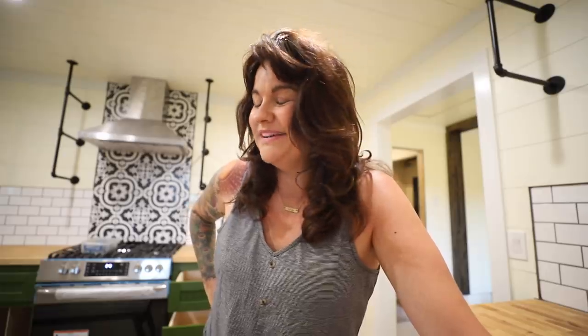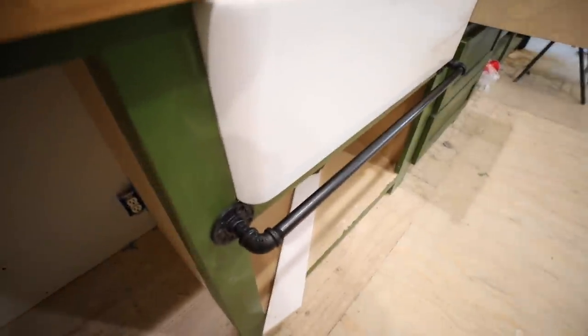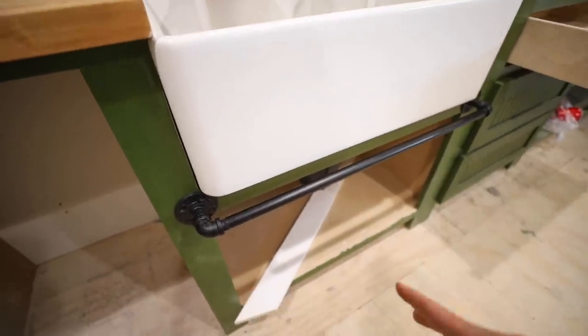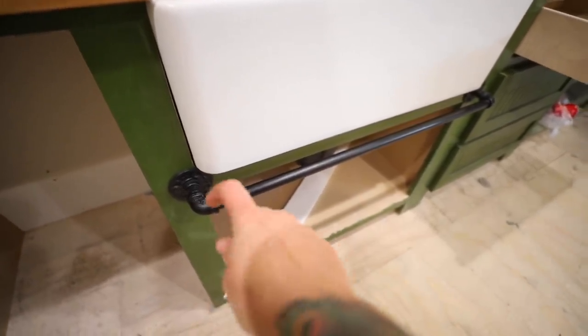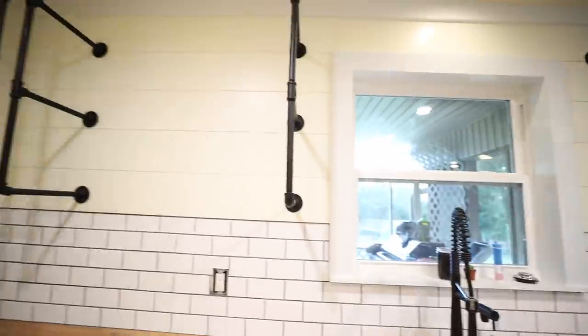I asked you guys for help on picking my curtain fabric the other day and ended up asking my sister-in-law to make curtains out of both of them, because many of you made a very good point that it's not permanent and I can switch them out. I also found some other fabrics online so I might make switching curtains a regular thing. Since our rod is a pipe that's attached, we're going to get some rings so I can just hang the curtain on there and easily change it.